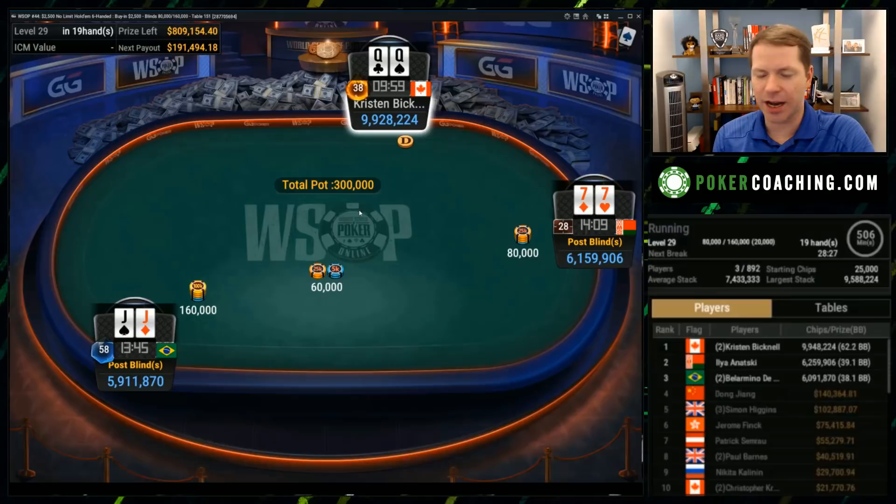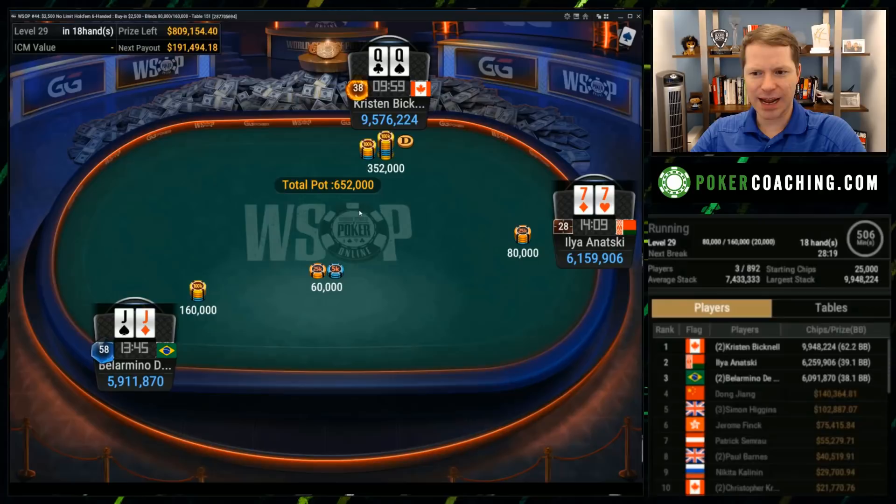Turn overbets are something most people don't even consider. The times you want to go for it is when you have a big range advantage slash nut advantage and your opponent is somewhat capped — meaning they probably don't have a whole lot of trips that you could have. Here we have a bit of a setup. Pretty deep stacks too. Bellarmino has 40 big blinds. Here we have a raise from Kristen. I think I like a call from the 7s, and now with jacks, you probably just want to jam it in. The pot's already a million chips, so if you jam and they all fold, you increase your stack by a pretty large chunk.